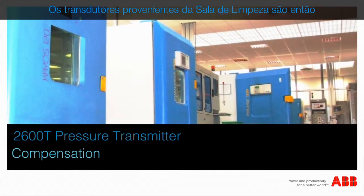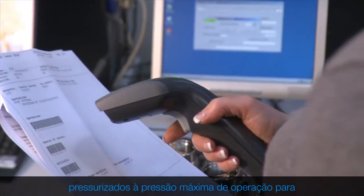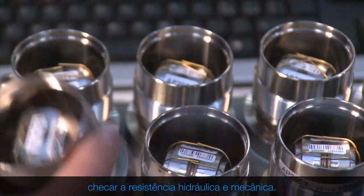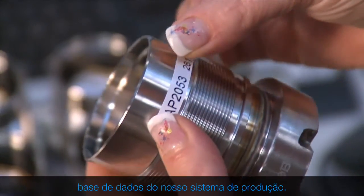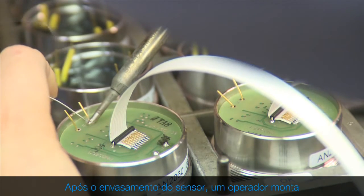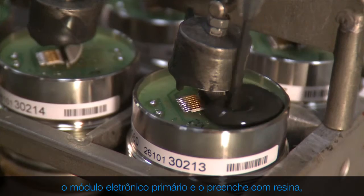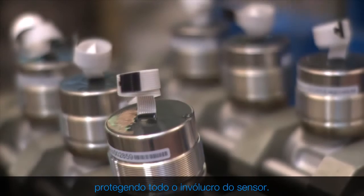The transducers coming from the clean room are next pressurized up to the maximum working pressure in order to check their hydraulic and mechanical resistance. All transducers are registered inside the database of our production system. After potting the sensor, an operator assembles the primary electronic module and fills it with resin, protecting the entire sensor housing.